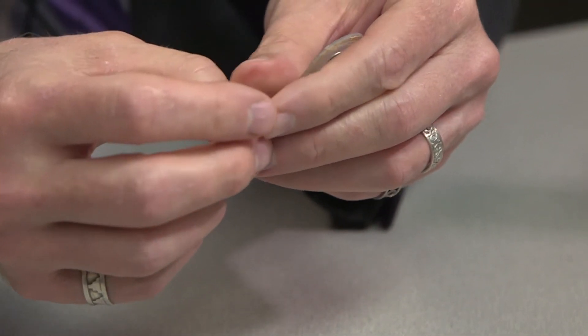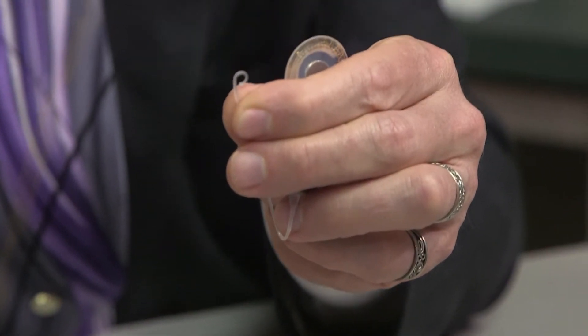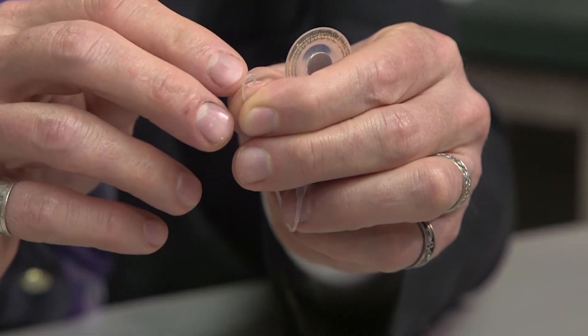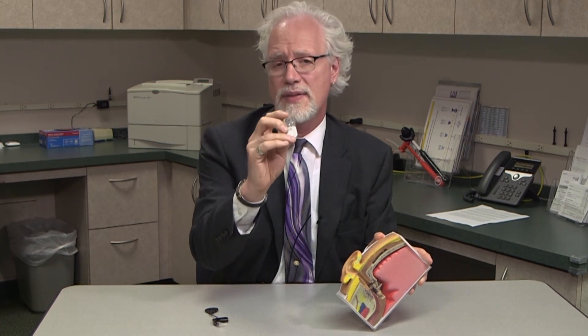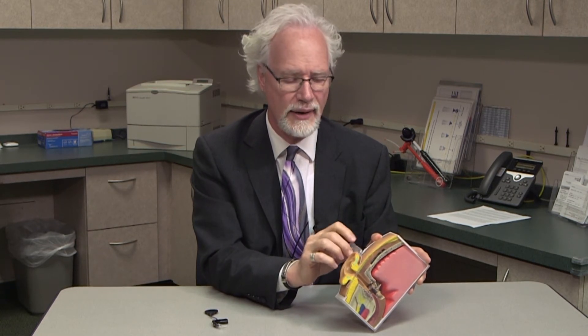This whole portion that's extending from the package, we call the electrode array. This is the part that will be implanted during a surgical procedure. Basically, the surgeon makes a small incision behind the ear and the main part of the internal device sits between the skin and the bone behind the ear.